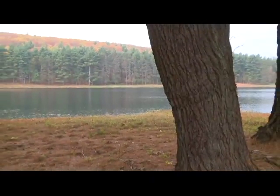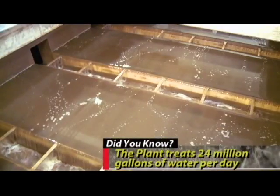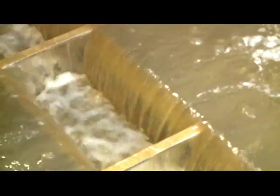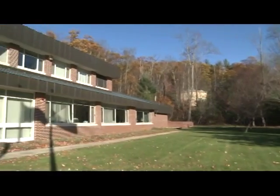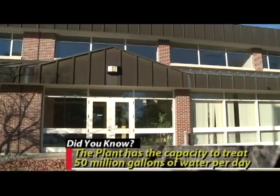How much of that is brought through the filtration plant on any given day? On average, it's about 24 to 25 million gallons per day. In the summertime, that demand goes up to 30 million gallons per day. In the wintertime, it drops down to about 21 million gallons per day. At the height of demand, the plant can handle 50 million gallons per day. The plant was designed for a maximum capacity of 50 million gallons per day.